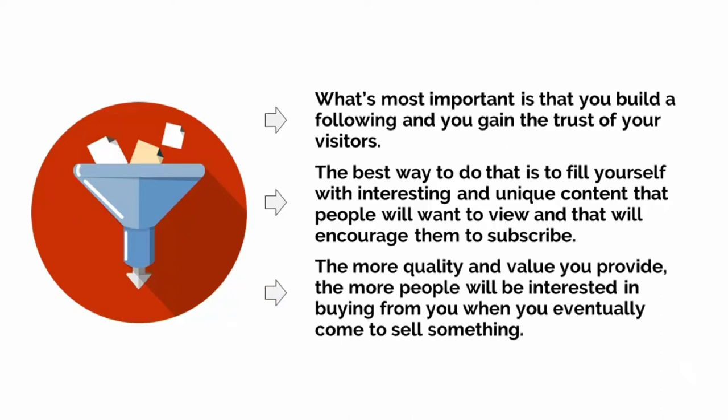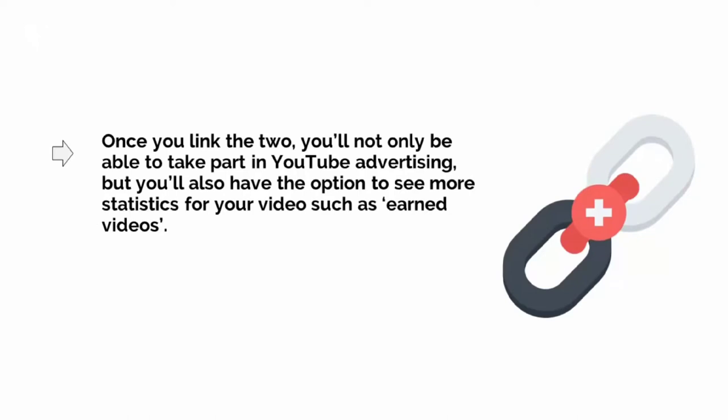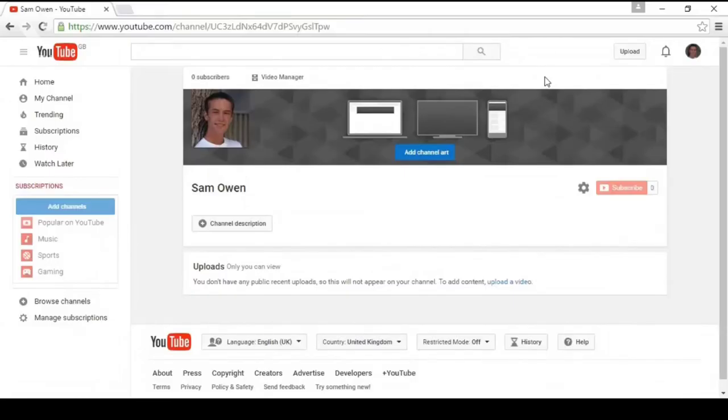Depending on the strategy you intend to employ with your YouTube advertising, you'll also need to create some content and start uploading videos. The ads you create are likely going to drive visitors to your channel, so you want to have some great content here waiting for them when they arrive. We'll go into depth on how to create high-quality videos on a shoestring budget later in this series. For now, all you need to know is that your videos need to be high quality and they need to provide value. Don't worry about trying to sell or monetize just yet. What's most important is that you build a following and gain the trust of your visitors. The more quality and value you provide, the more people will be interested in buying from you when you eventually come to sell something.